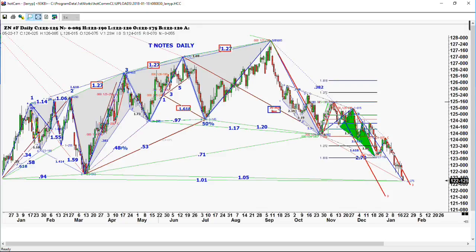They are getting close. We've taken out the lows of way back in March — hard to believe. We've taken out the yearly lows now in the Treasury notes, which is telling us that they do want to go lower, i.e., higher interest rates.